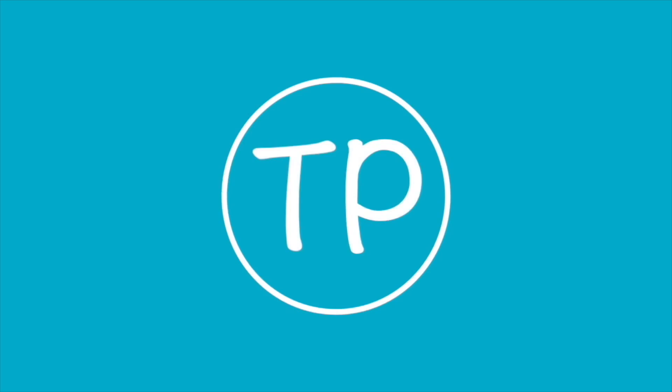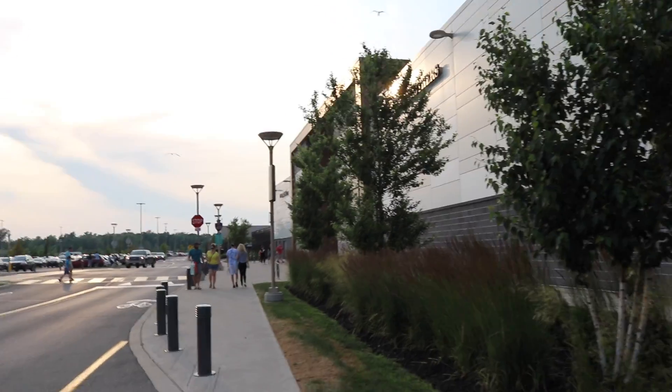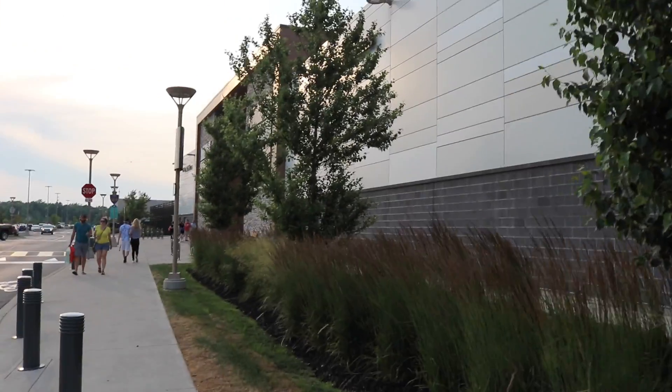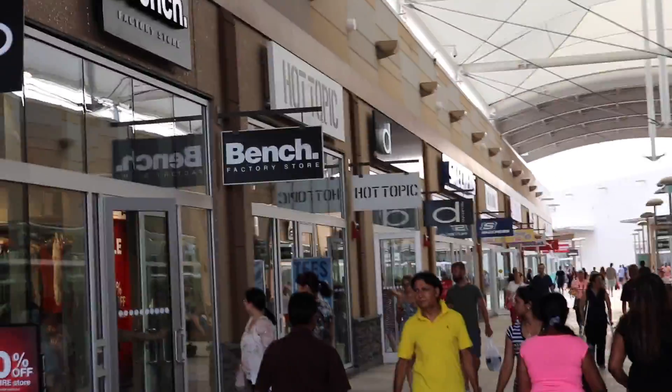Let's get started. Okay guys, we made it to the mall, it's kind of windy, but let's just go to Hot Topic. Okay guys, we're pulling up on Hot Topic, so I guess we'll just show you what more in there.